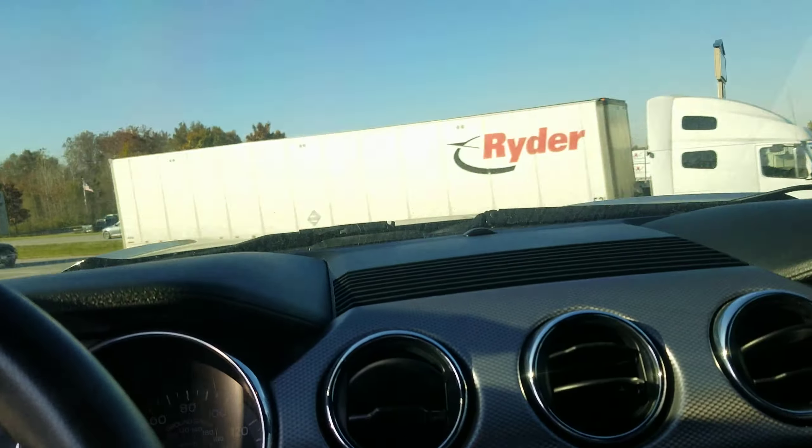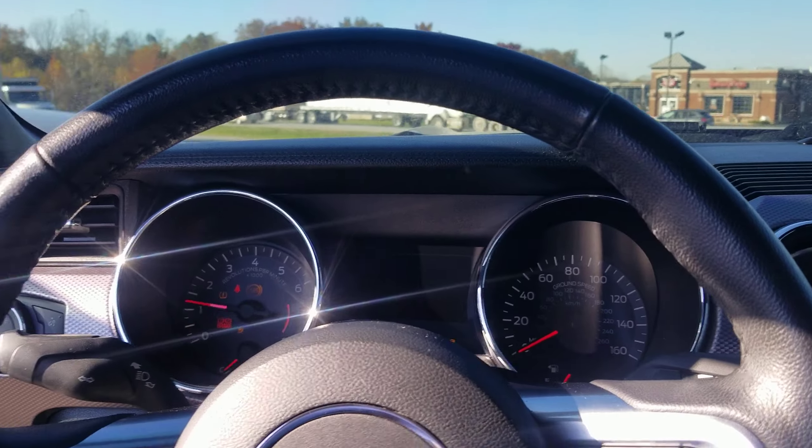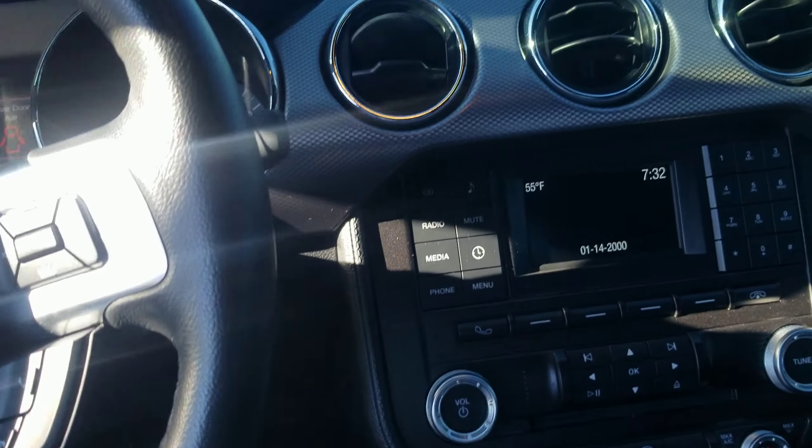This vehicle also has an exhaust on it. As you can tell, it's a little bit louder than stock, but still sounds good.